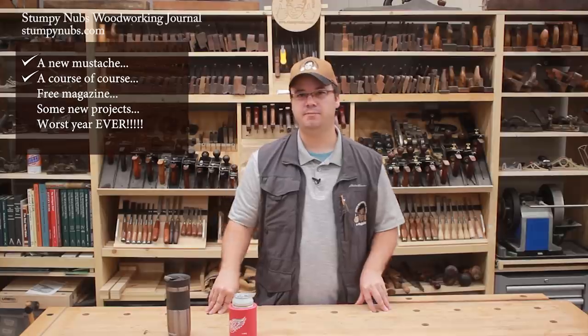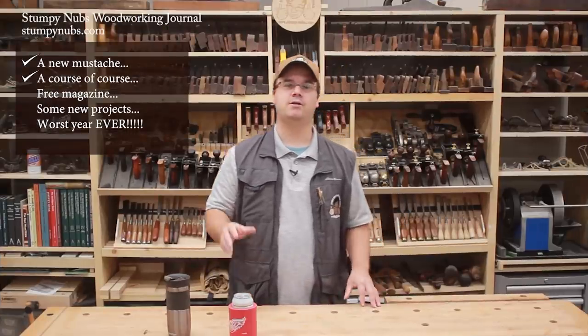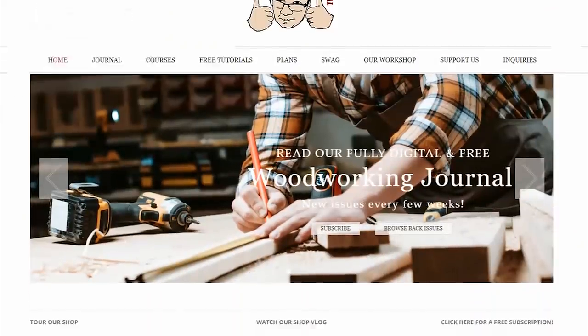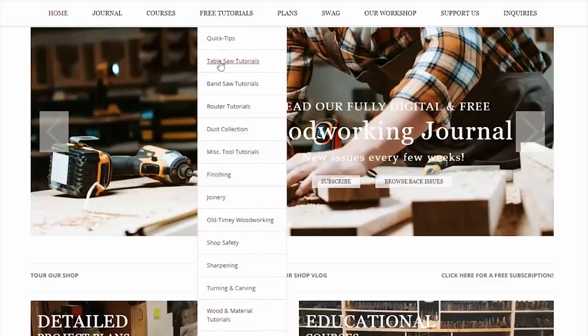Did you catch this little tidbit? Plans and courses. We'll talk about plans in a minute, but let's talk about courses. As many of you know, we've been building a new website with the goal of making all of our tutorials available in a more organized way.